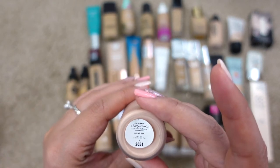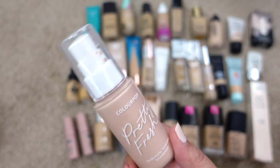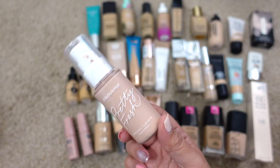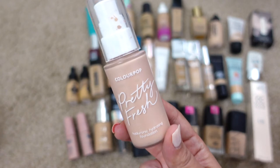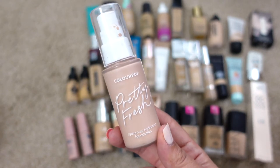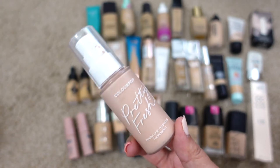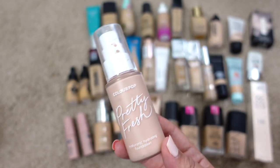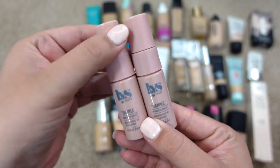Next up is the ColourPop Pretty Fresh Hyaluronic Hydrating Foundation in Light 55N. It's also expired and I've had it a really long time. The shade is a little too pink for me every time I go to use it. However, the formula is really nice — light coverage with a really pretty, natural-looking finish. I would repurchase it but in a different shade.